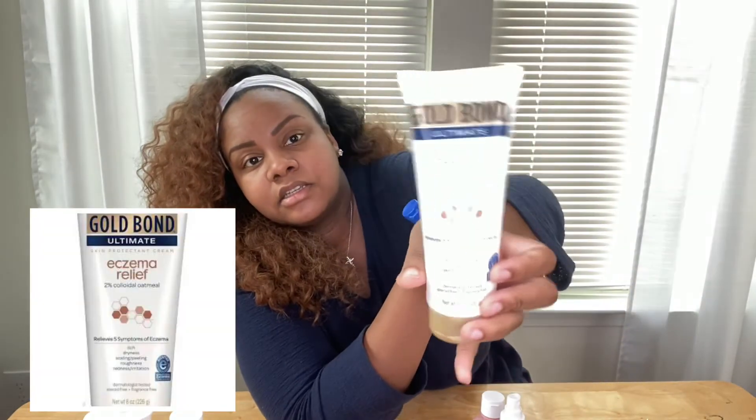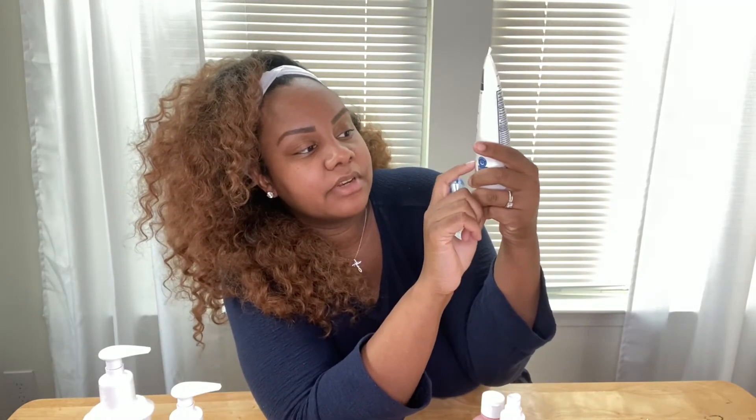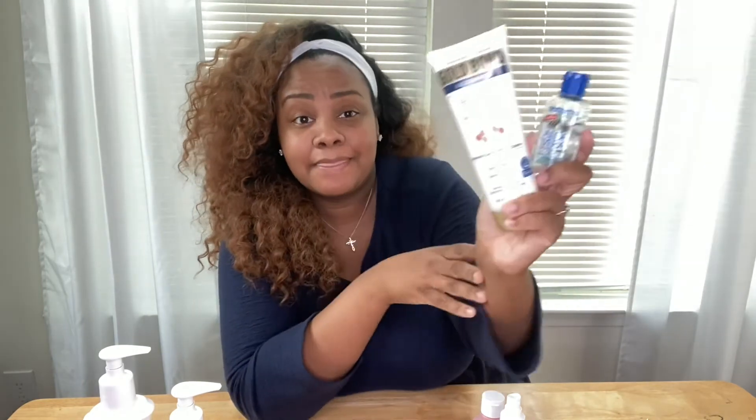This combination was something I carried with me on the go. This Gold Bond Eczema Relief — it literally says it targets itch, dryness, scaling, peeling, roughness, redness, and irritation. It's fragrance and steroid free. This really worked well for me — it would take the itch away for a few minutes. I lathered a lot on, and then on top of it, for a cooling sensation — think sunburn irritation — this aloe vera gel. I had a little one that looks like hand sanitizer, so these two were always in my purse.